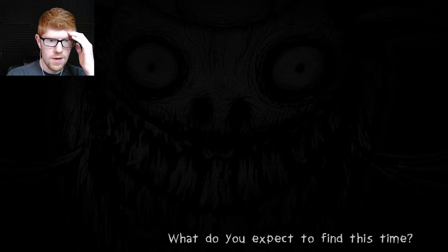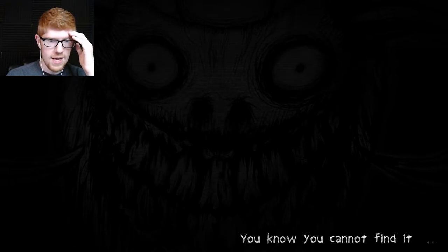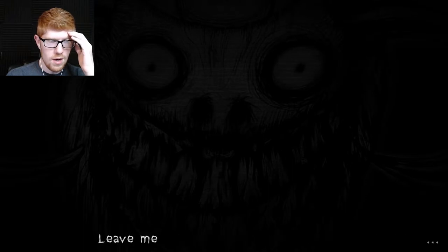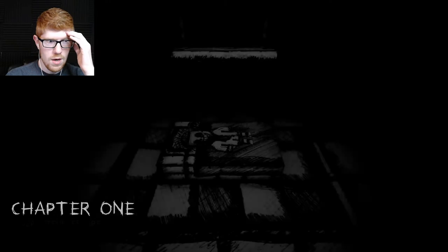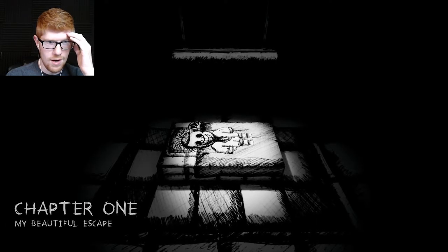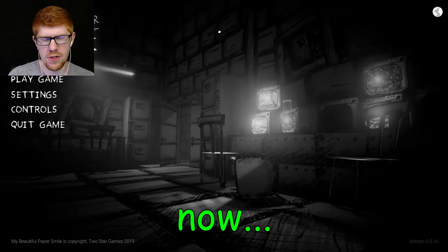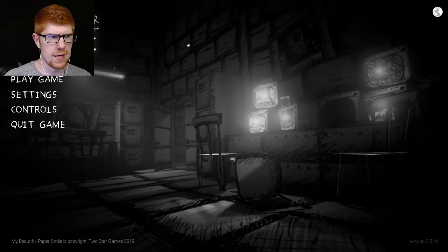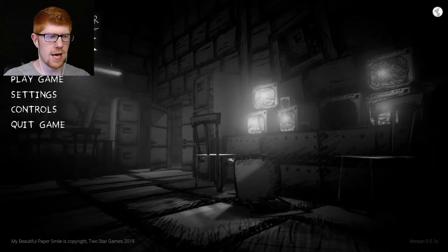What do you expect to find this time? Oh, fuck this. You know you cannot find it. Oh no. There is no need for you to be here. I can only think that's referring to the tickets. There's no other reason that you would go back to these chapters, so I'm going to play the game. I'm going to click on chapter one.